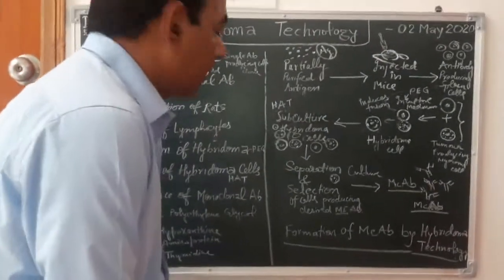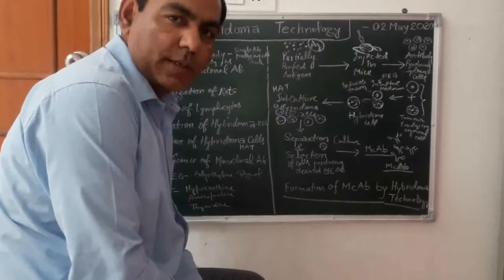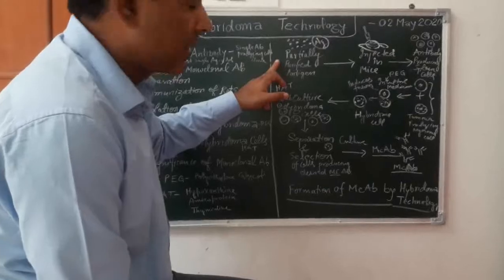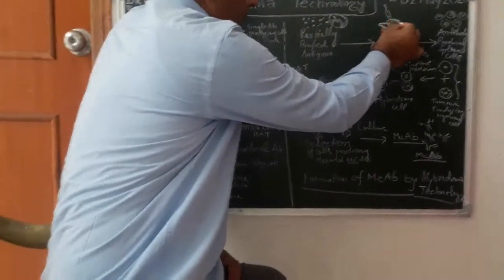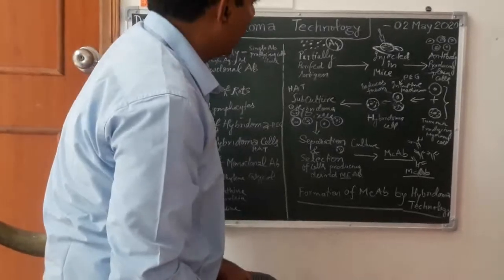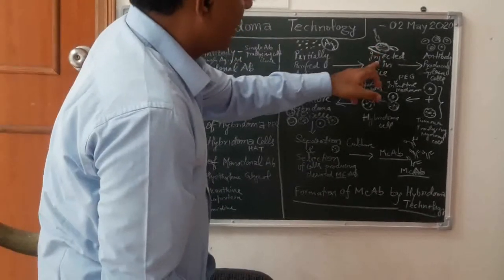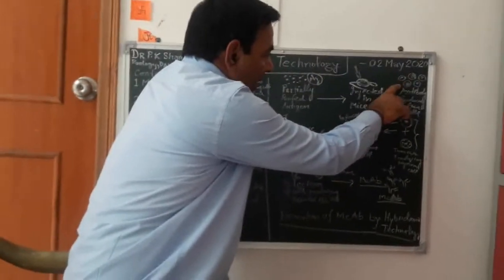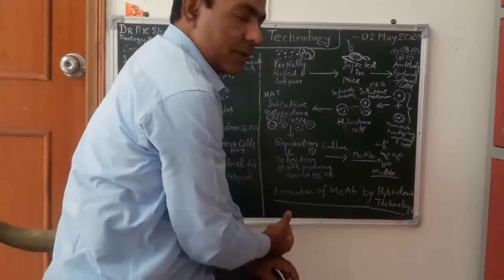In the starting of hybridoma technology, as the name implies, it is a hybrid technology in which we use two different types of cells for producing monoclonal antibody. We first identify and purify the target antigen against which we want to make monoclonal antibody. Then this antigen through injection we inject in the body of mice. This antigen will stimulate the production of desirable antibody in the body of mice.